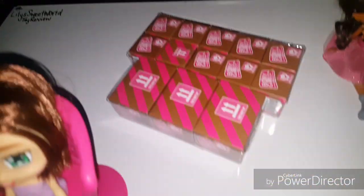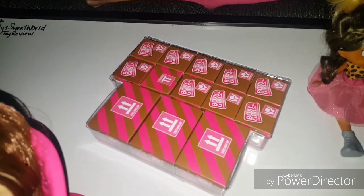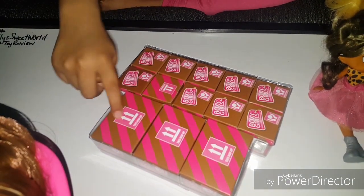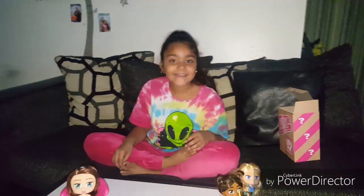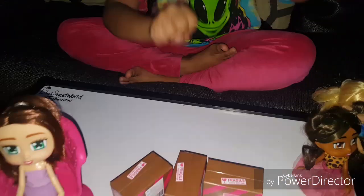Let's do Bibbidi-Bobbidi-Boo. Which box are you going to Bibbidi-Bobbidi first? I'm going to Bibbidi-Bobbidi-Boo the big boxes. Guys, I'm going to need your help to open these boxes. Say the magic word with me — Bibbidi-Bobbidi-Boo! Thanks for your help, guys. Now they're opened.